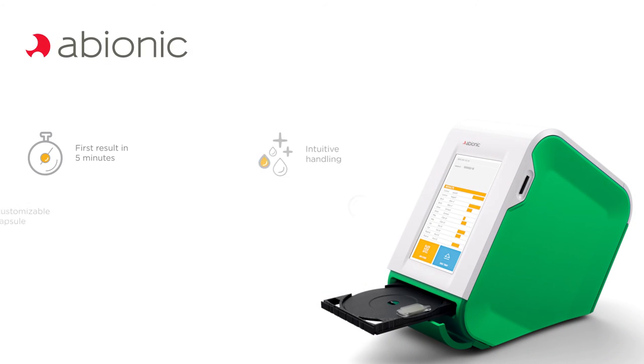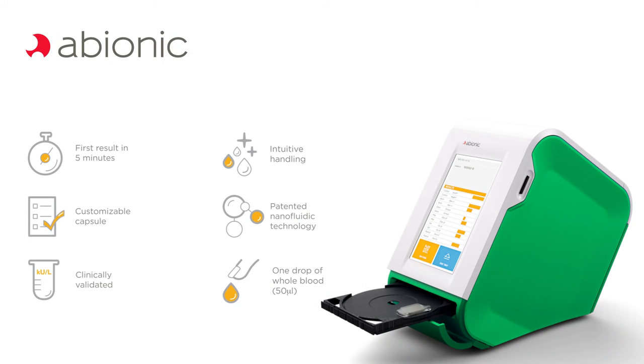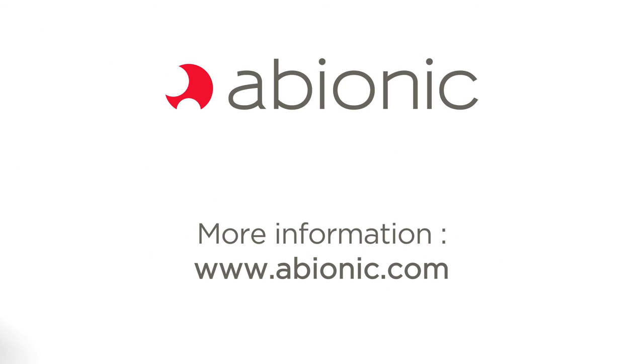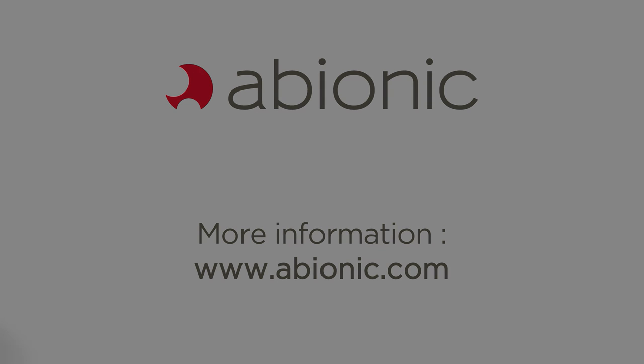Abionic nanofluidic technology accelerates and brings laboratory analysis quality to the pharmacy to the benefit of the patient. The Abionic technology is intuitive. The test is painless for the patient, and the device provides a clear, concise result within minutes.